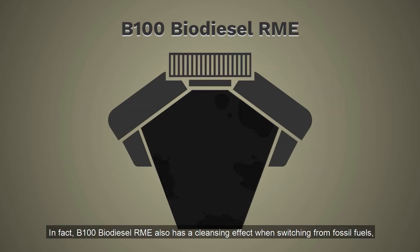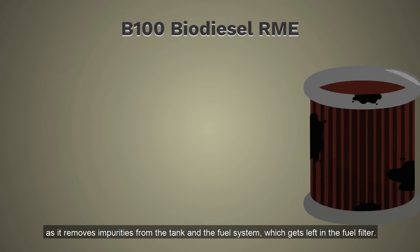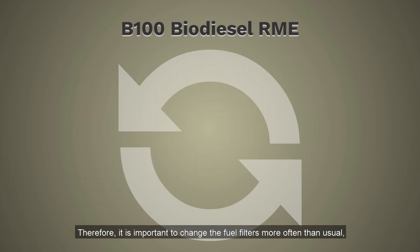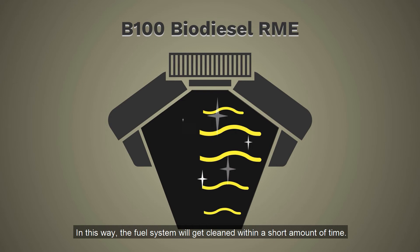In fact, B100 Biodiesel RME also has a cleansing effect when switching from fossil fuels, as it removes impurities from the tank and the fuel system, which gets left in the fuel filter. Therefore, it is important to change the fuel filters more often than usual, especially in the beginning. In this way, the fuel system will get cleaned within a short amount of time.